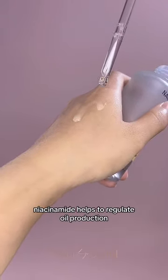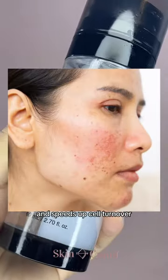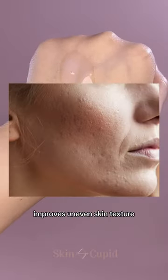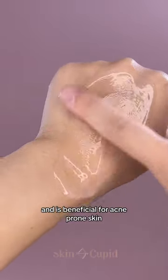Additionally, niacinamide helps to regulate oil production, reduce inflammation, and speeds up cell turnover, which helps to minimize the appearance of pores, improves uneven skin texture, and is beneficial for acne-prone skin.